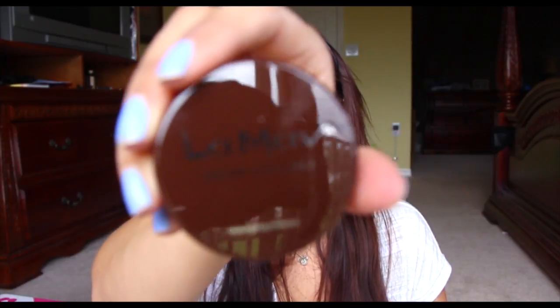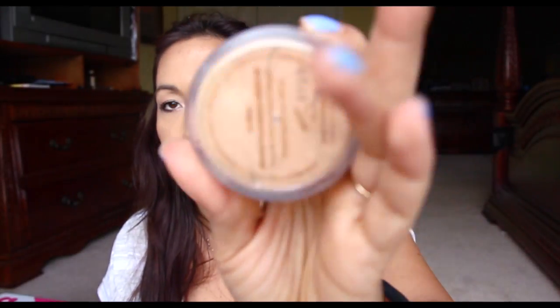I got a couple of things through Thomason coming in — this is a foundation, like a powder mineral foundation, in the color medium. It's from La Mauve — I think that's how you say it — and it just has a little sifter. I'm excited to try it; I've been wanting to try powder or mineral foundations. And then I had no idea I get so many magazines in the mail — I think my other half just tosses them in the trash, but I got a bunch of magazines over the past two weeks. I'll be checking those out.